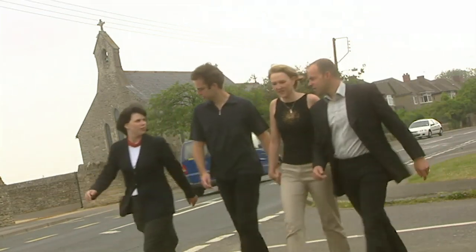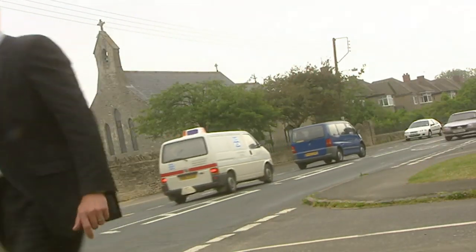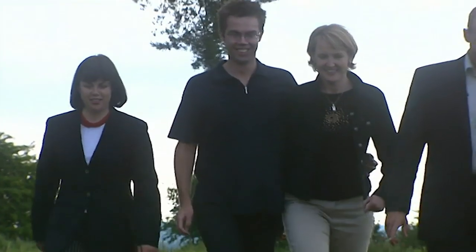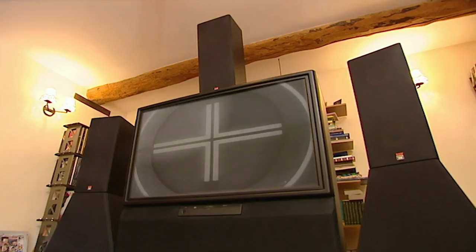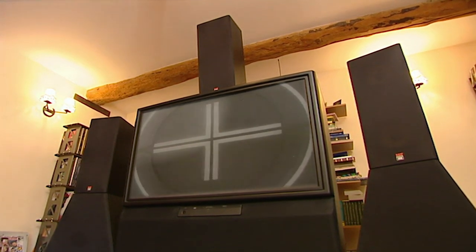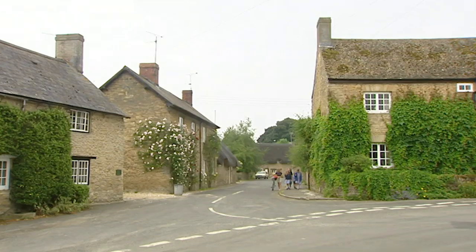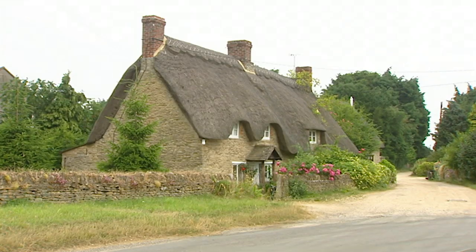Welcome back to Oxfordshire. We're trying to find Stella and Adrian their dream home — a converted stable or barn with high ceilings and something that's been giving Kirstie nightmares: a space for Adrian's cinema. So far, no luck. Our next house is in the idyllic village of Buckland, a half-hour drive from Oxford.